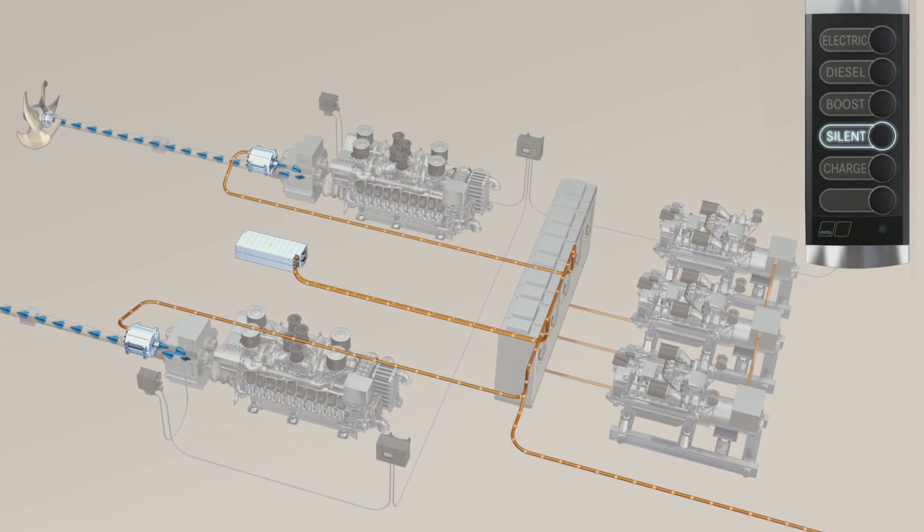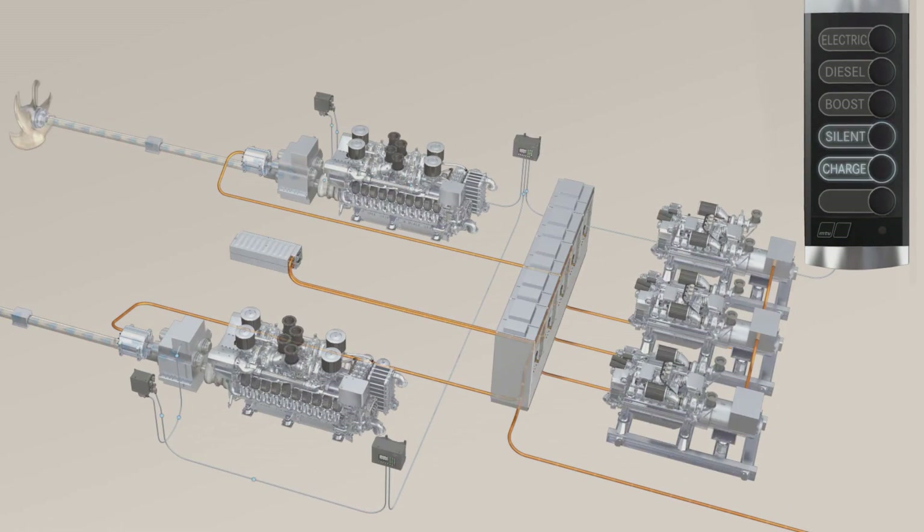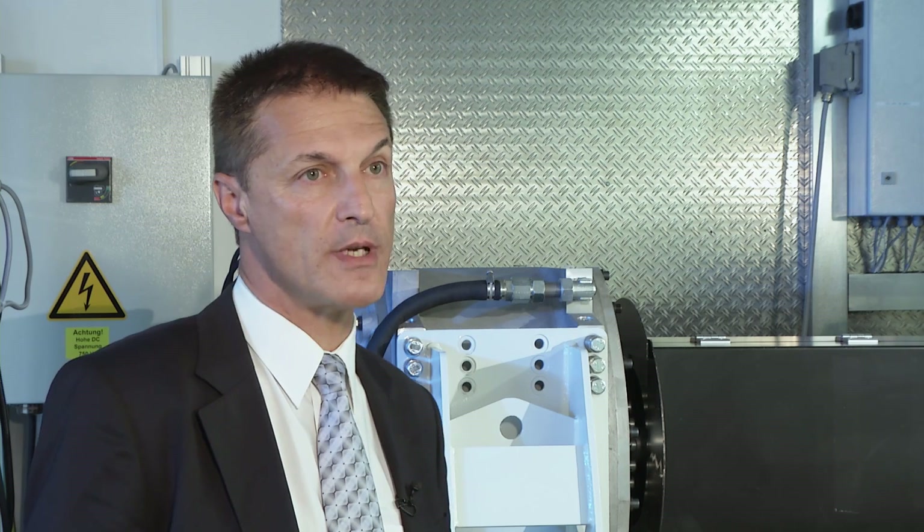If you ask me when the technology will be available, I can tell you the technology is available now. We at MTU are able to deliver the components and work on the complete system. But of course, it is necessary to understand that industry still has to work on these components, and costs have to come down considerably to make a hybrid system more attractive for our customers.